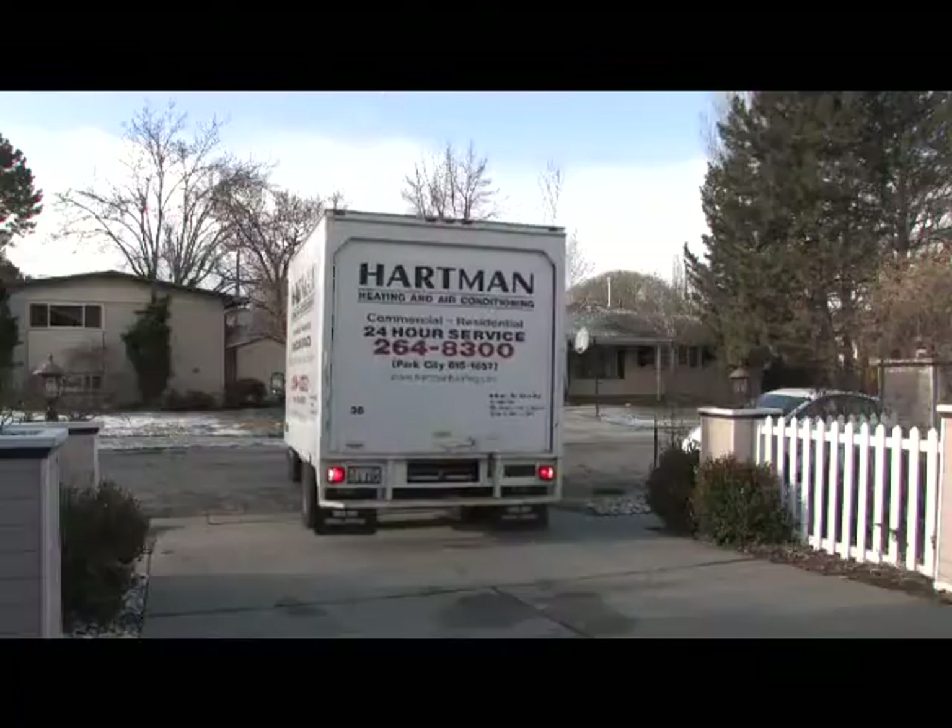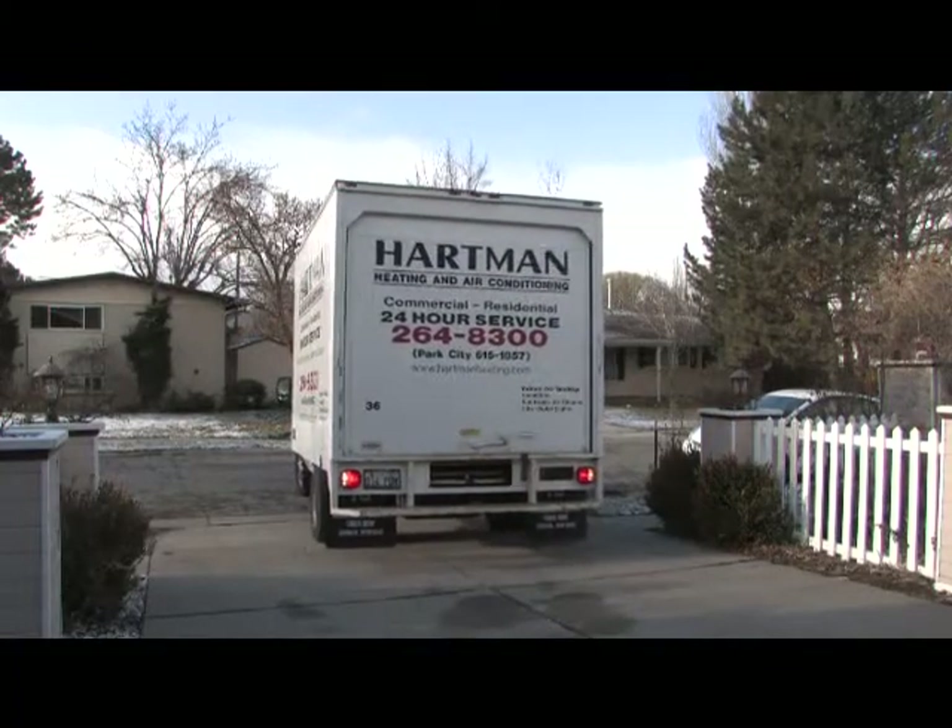Hello, I'm Paul Hartman with Hartman Heating and Air Conditioning. We're on the job today installing the hydronic variable speed air handler.